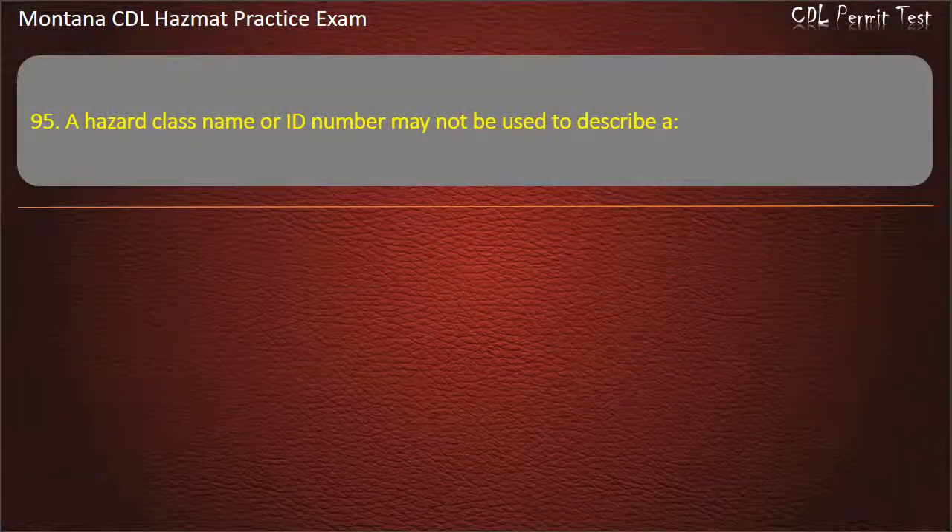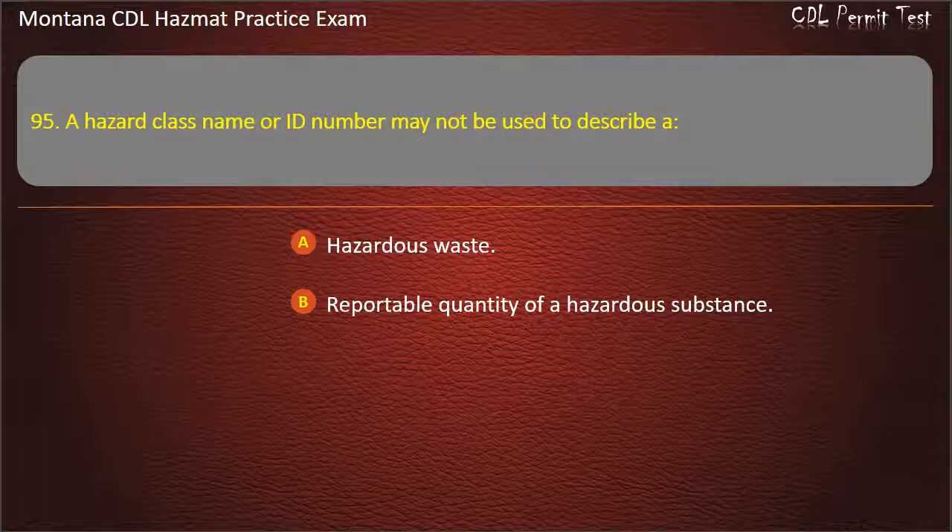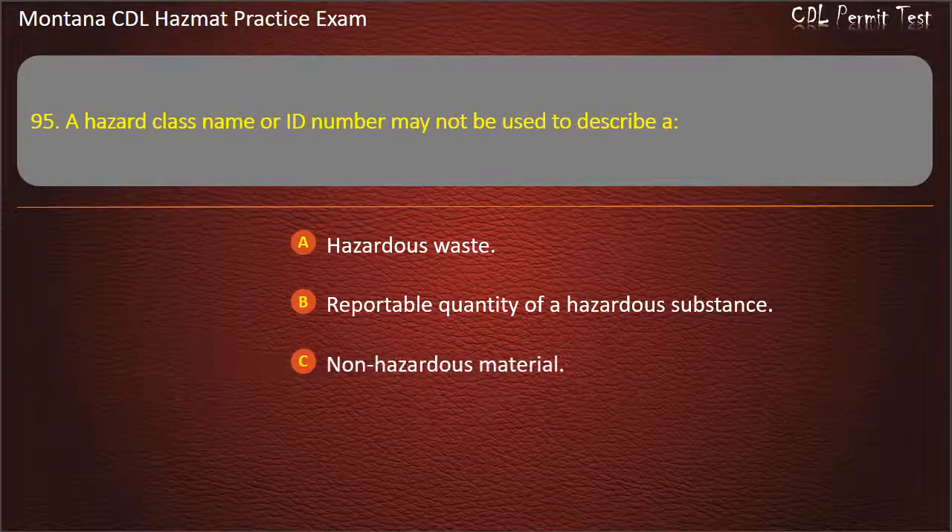Question 95. A hazard class name or ID number may not be used to describe a: hazardous waste; reportable quantity of a hazardous substance; or non-hazardous material. Answer: Non-hazardous material.